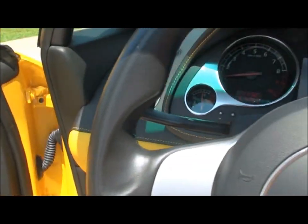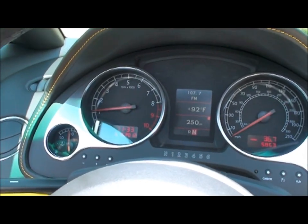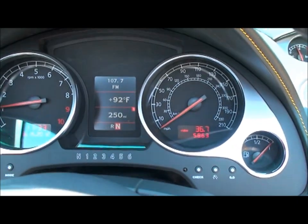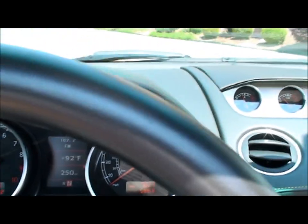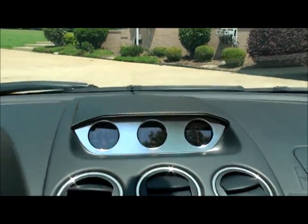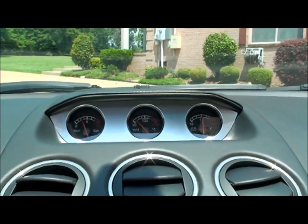Sounds even better going down the road, but this sounds pretty good. There's your tachometer with a redline of 8,000. There's your clock, date, water temperature. It shows you your outside temperature, range, and you can toggle between instant fuel mileage. There's your fuel gauge and all your gauges up here — you've got your oil pressure, oil temperature, and voltage.